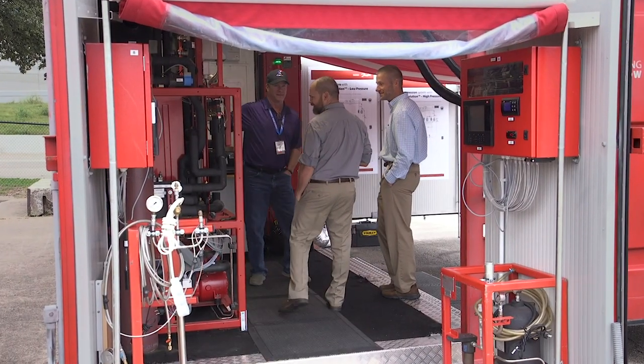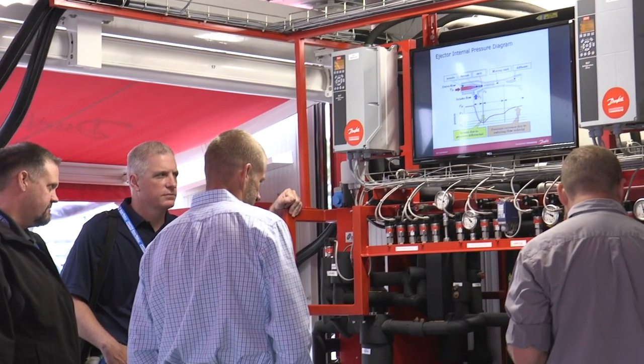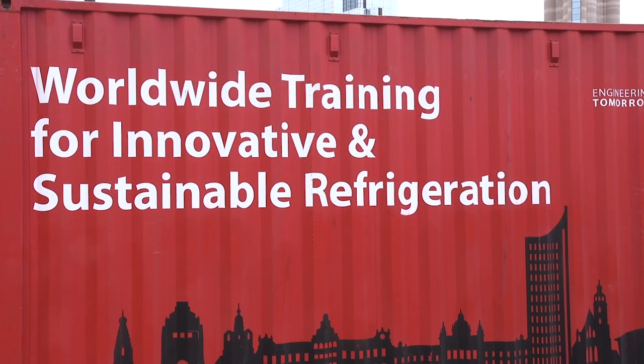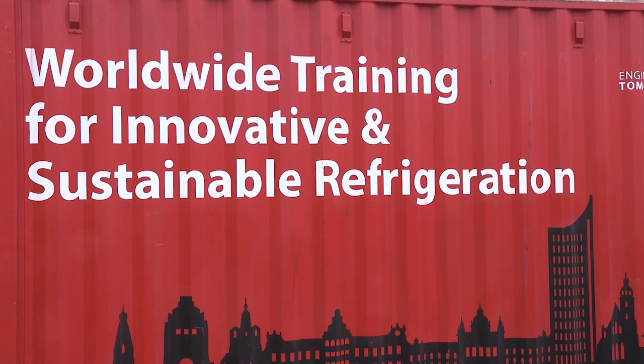Just as applications for CO2 refrigeration systems expand, so too does the need for increased competencies regarding its use within the industry. The Mobile CO2 Training Unit has trained thousands of people across more than 40,000 miles, four continents, six countries, and 15 cities.